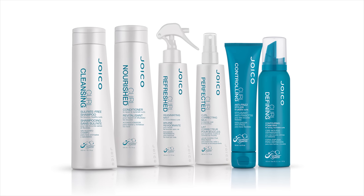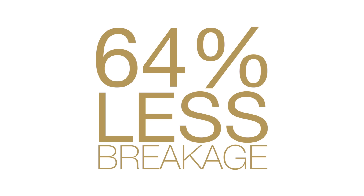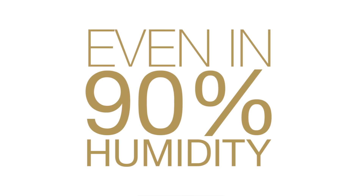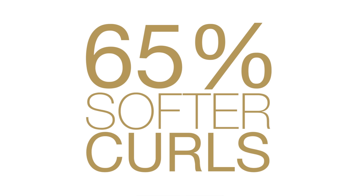It's made with a triple powered curl repair technology to repair, replenish, and perfect textured hair around the clock. You'll get 64% less breakage after just one use and frizz-banishing protection even in 90% humidity. Your curls will be 65% softer and more touchable.